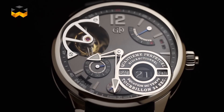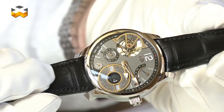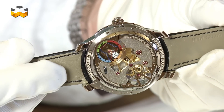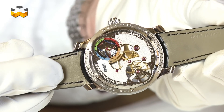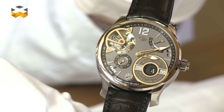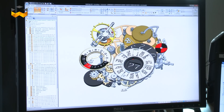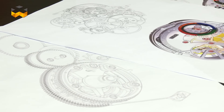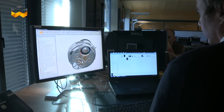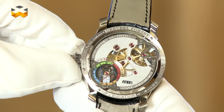Let's start with the Greubel Forsey Perpetual Calendar. Why this watch? Because it is both easy to read and easy to use. The engineers developed a mechanical computer that determines the cycles of the calendar, so it is displayed on the same line with numbers. This is very legible and very useful, and the engineers also secured the movement so you can set it both ways — forward or backward — without any chance of breaking anything.